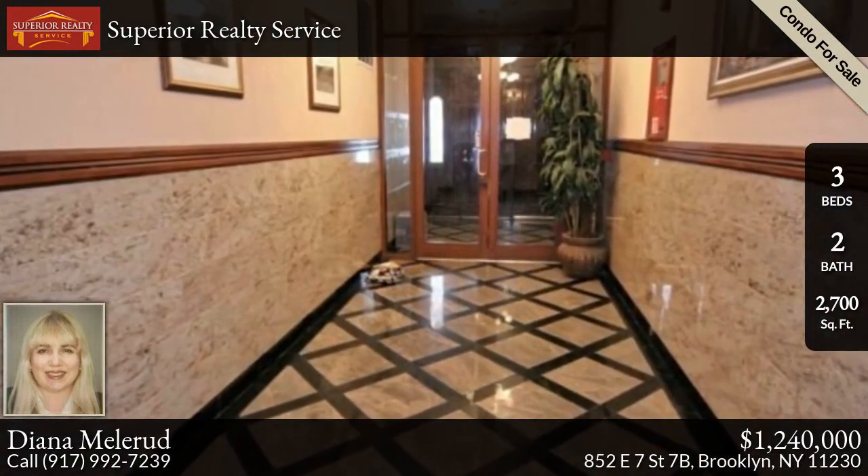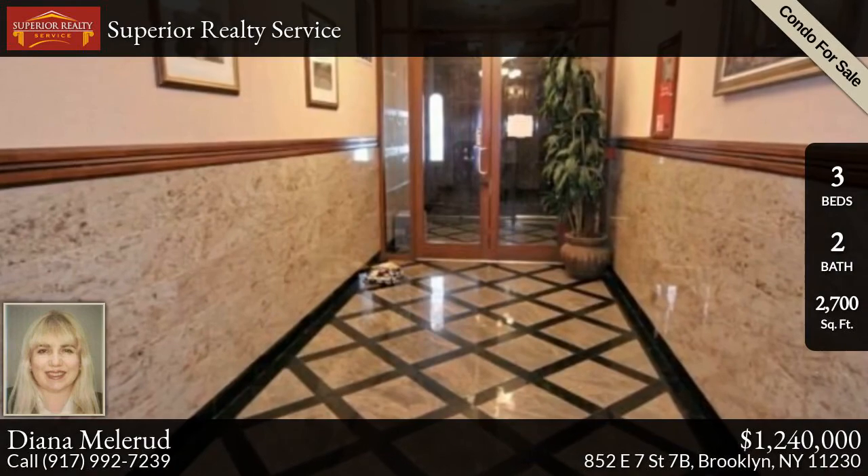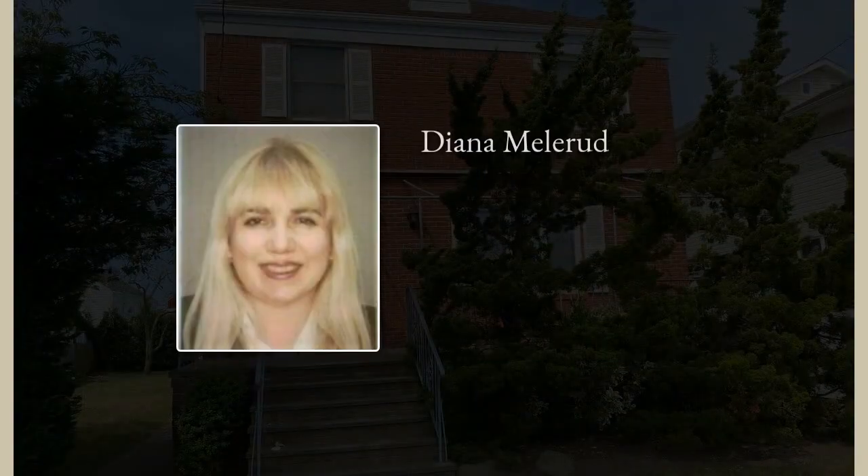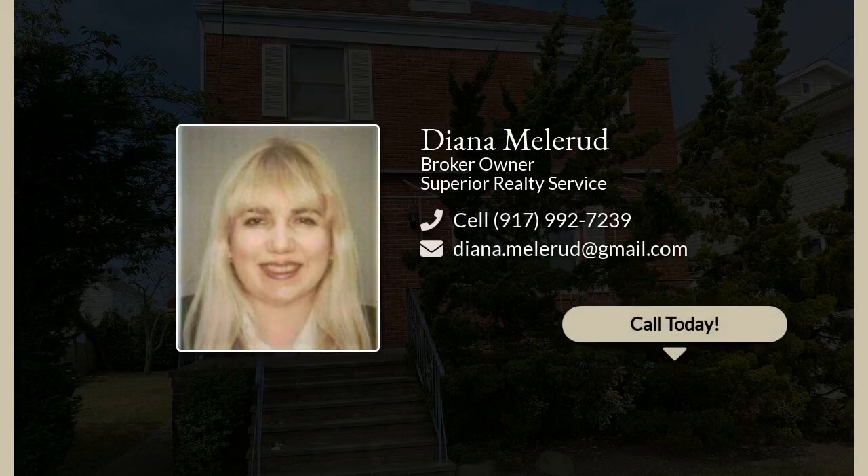The condo is a 15 minute train or car ride to Manhattan and a 20 minute train or car ride to Brighton or Manhattan Beach. Don't miss — must see to appreciate.